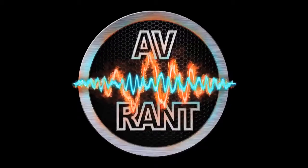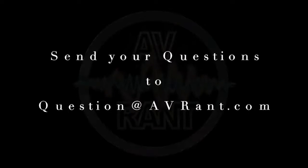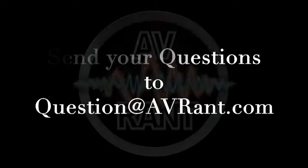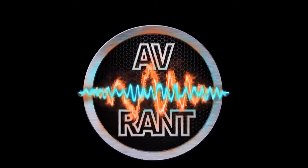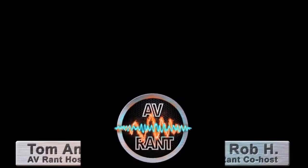We are your home theater and A.V. questions answered. This is A.V. Rant. Want your home theater or A.V. question answered by Tom and Rob? Send it to question at AVRant.com. Welcome to A.V. Rant. I'm Tom Andrew and I'm here with Rob H. Neil.